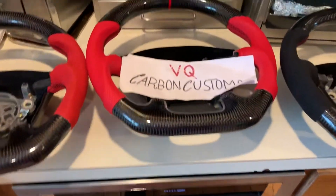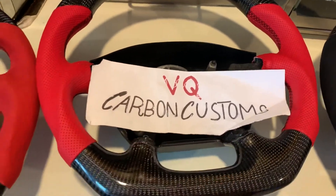We can do any car as well, or truck, so make sure you give us a shout at vqcarboncustoms.com for your order.